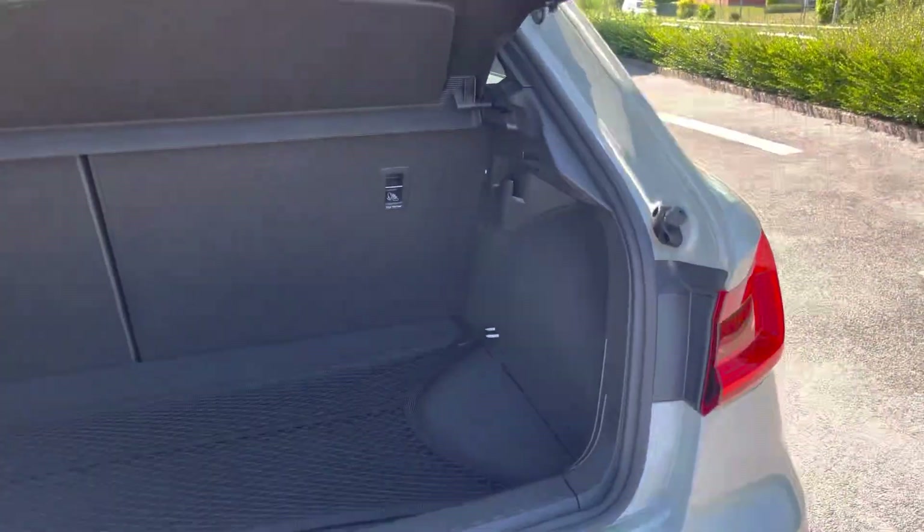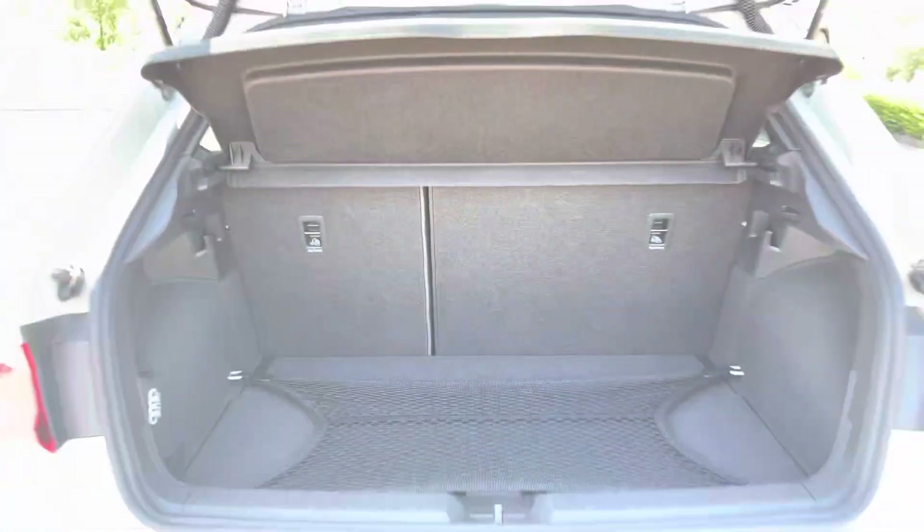Moving to the back of the car and taking a look in the boot space — for such a compact car, it certainly does not disappoint. We have a very large and spacious boot, perfect for your weekly shop and any luggage you may need to carry. For any larger loads, the rear seats also fold down in a 40-60 configuration.